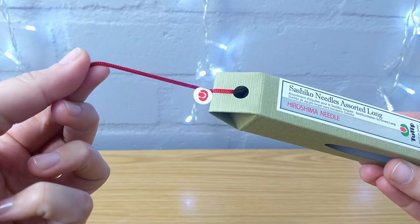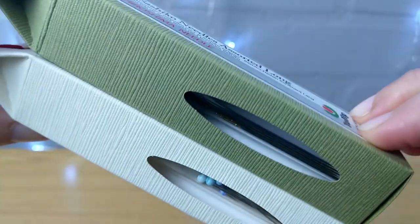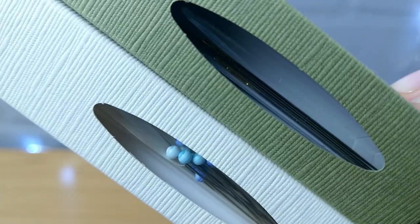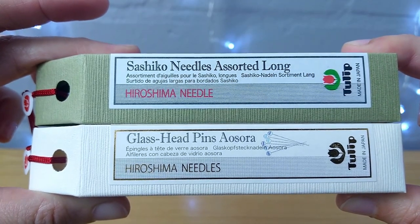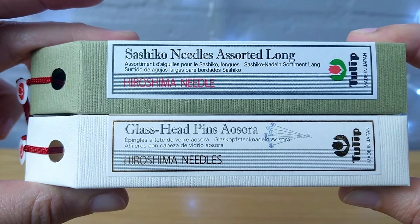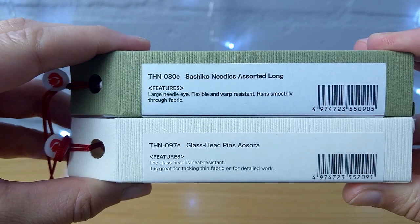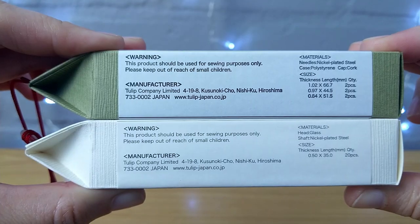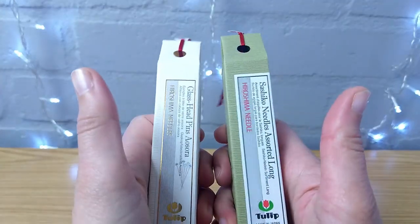Both the pins and needles come in these little folded boxes with bright red strings attached. The boxes have peep slits on one side, able to view the contents, which are stored in small glass tubes with cork tops for safe and easy storage. Some of the packaging information includes a description of the item — with the pins, there are different colored glass heads you can select from, each with a different name description. Further information provided includes product features, manufacturing materials, and item thickness, length, and quantity.